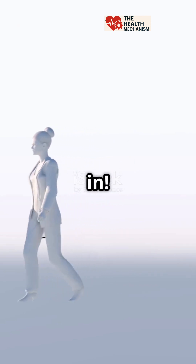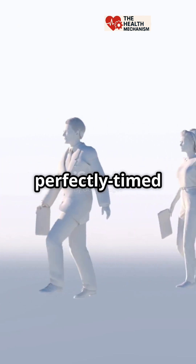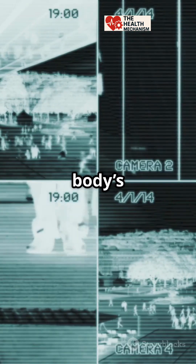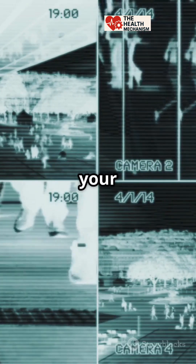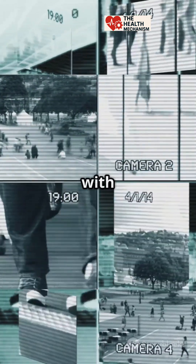That's where your arms come in. They swing in the opposite direction of your legs, almost like a perfectly timed dance move. Swinging your arms in the opposite direction acts like your body's own anti-spin device, keeping your upper body steady and balanced. Without this, you'd wobble a lot more with every step.